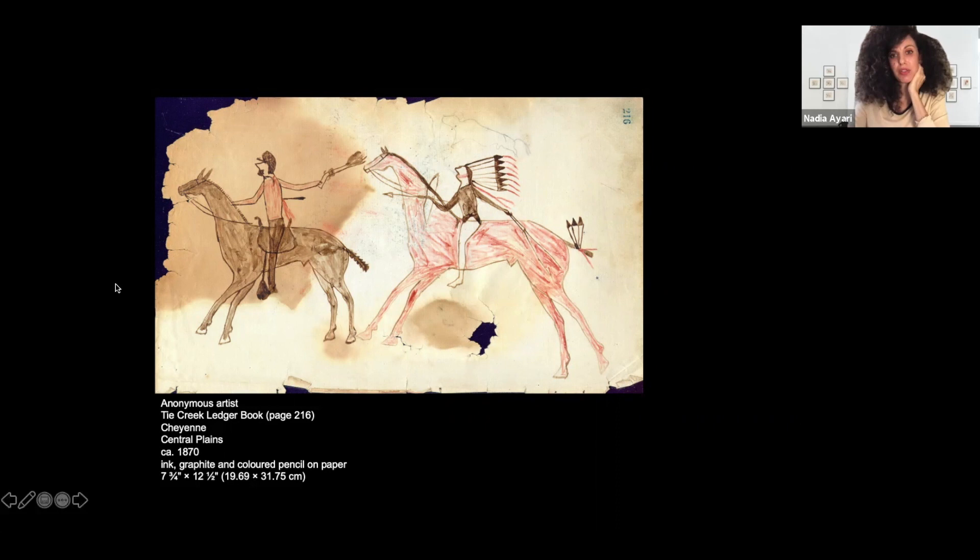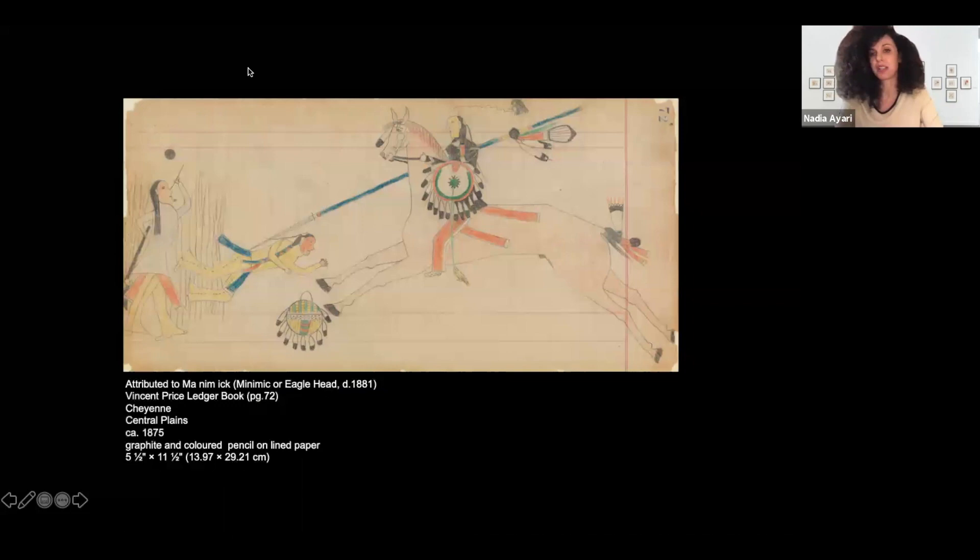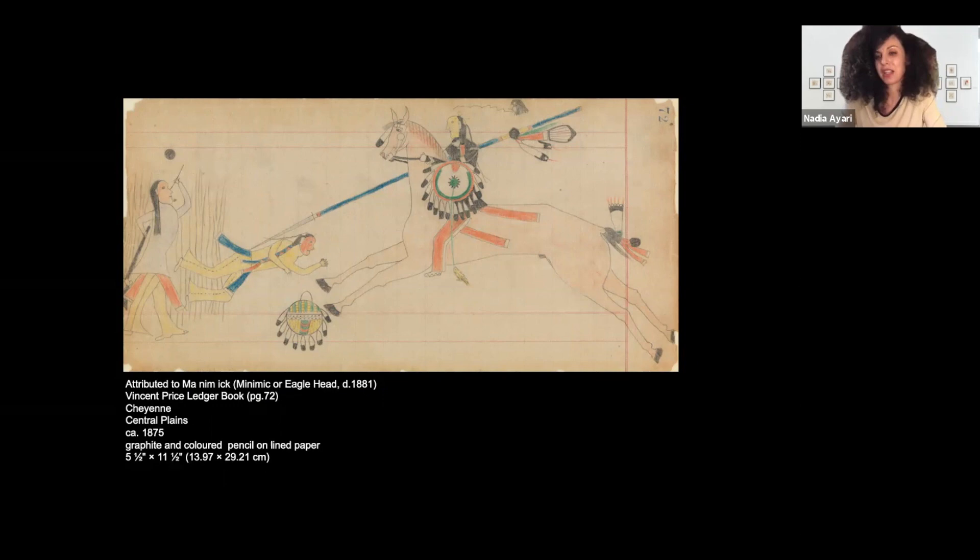In addition to war books, we also wanted to show you an early ledger book — here's a page from the Vincent Price ledger. Donald, can you tell us what the historical and aesthetic characteristics of early ledger books are?